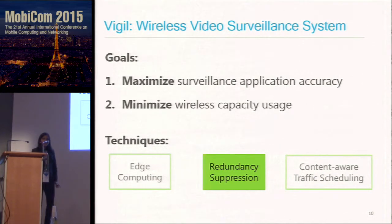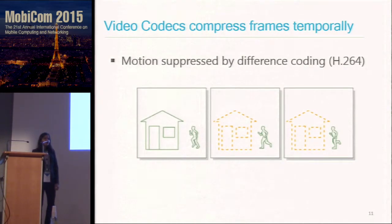That's the first idea of edge computing. The second idea is redundancy suppression. Video codecs compress frames across time — for example, to suppress motion. If you look at three subsequent frames with a person moving closer to a home, there is only additional information in what changed. So there is no need to transmit the entire image; you can just transmit the relative encoded difference. This motivates us to ask: how can we compress frames from multiple cameras?